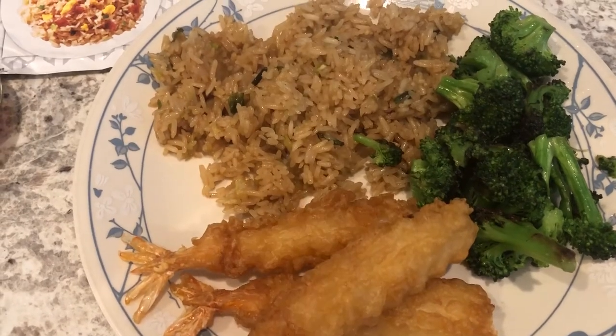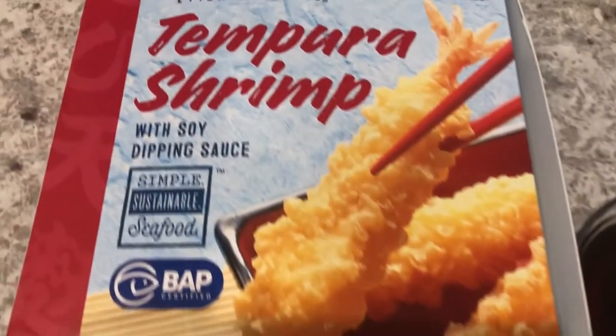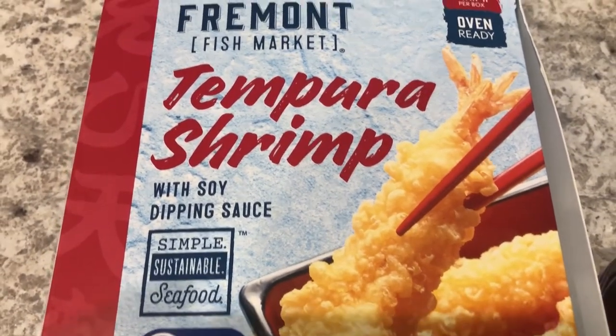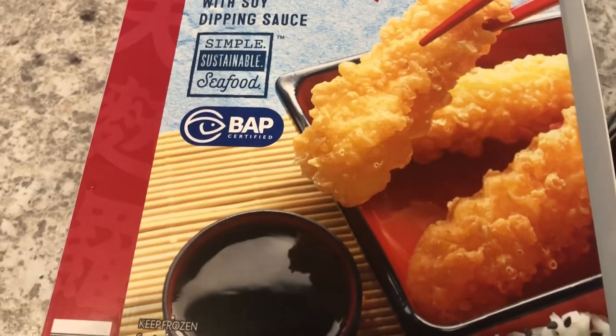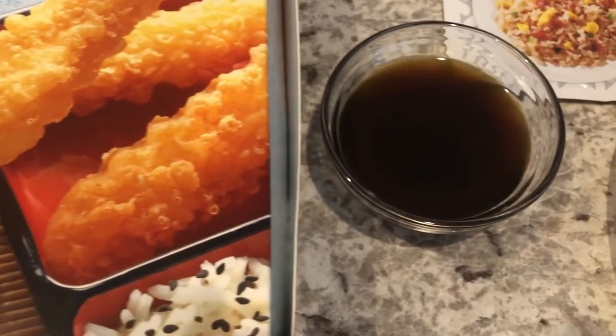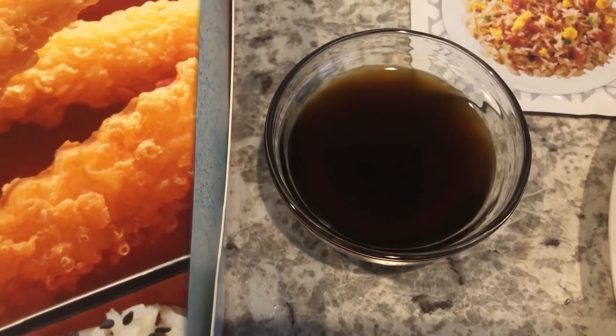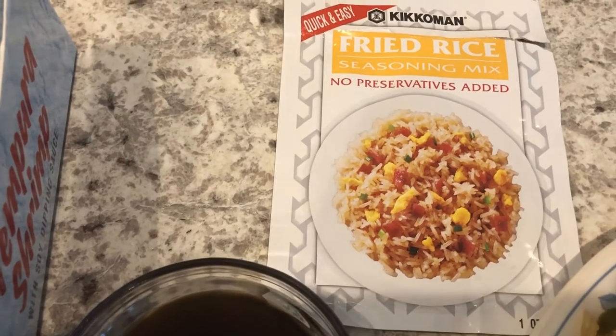For dinner tonight we are having tempura shrimp — this is my favorite shrimp from Aldi. I just popped it in the air fryer for nine minutes at 380 degrees and flipped it halfway. It comes with a soy dipping sauce. I also made some fried rice using this Kikkoman seasoning mix.